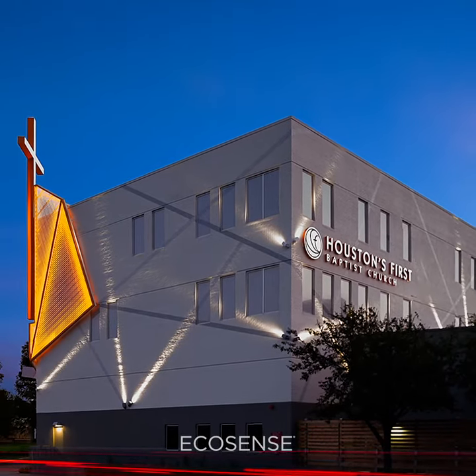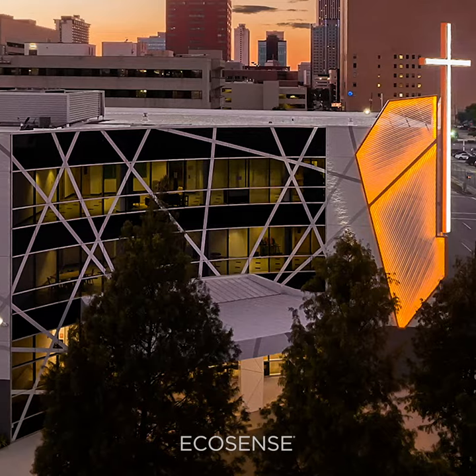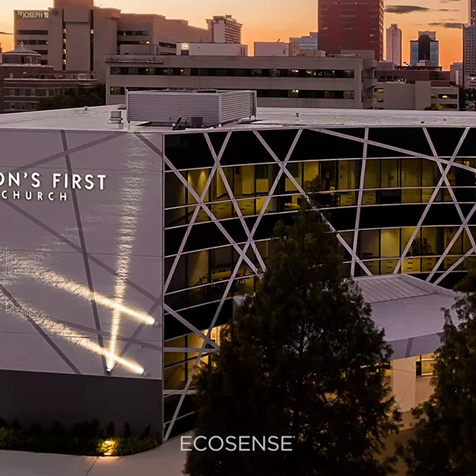The design team decided to go with a lines-of-light concept for the facade, which picked up on the new architectural graphics already wrapping the building.